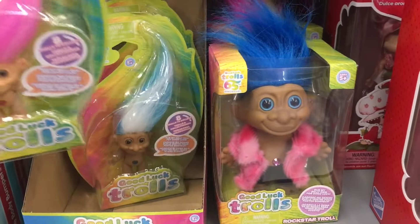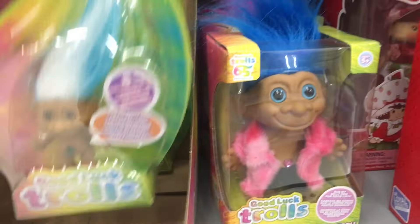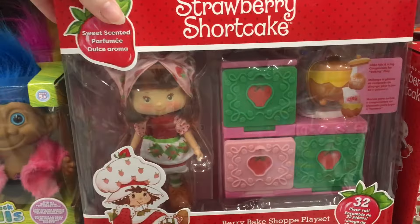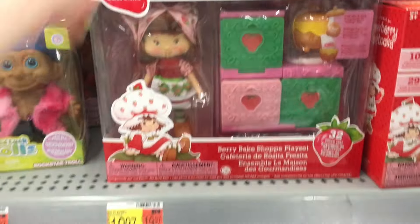Speaking of bringing back retro stuff, they have Trolls - are they called Lucky Trolls? The ones with the little gem and the hair - that's classic. They also have this Strawberry Shortcake little playset, like a little oven thing, but you get a doll as well.